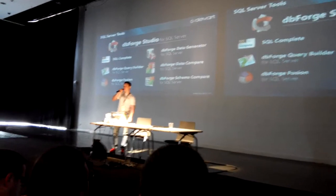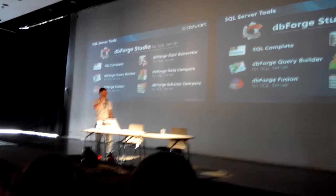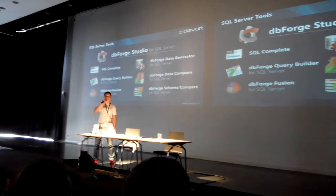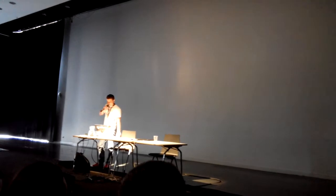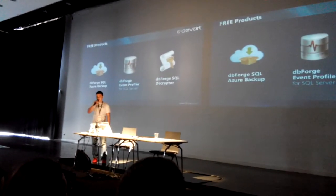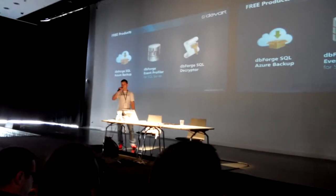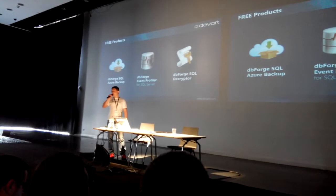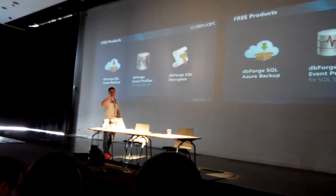It provides a code debugger, database diagrams, and much more. We have separated the main functionality from this IDE into separate tools, and you can use these tools individually, including some free products that you can download right now and use for your commercial projects absolutely for free. This tool also allows you to work with Azure databases, monitor and profile server events, and decrease your routine tasks.